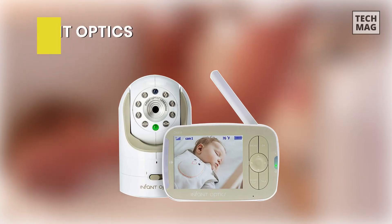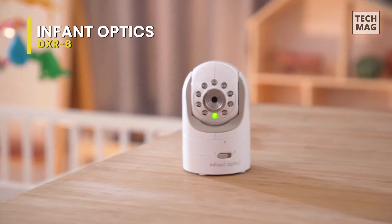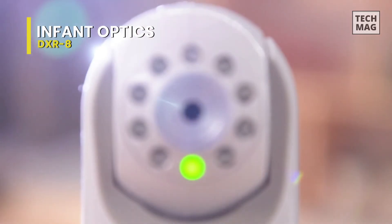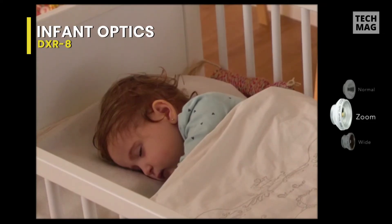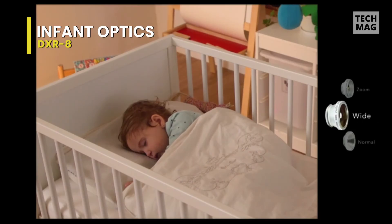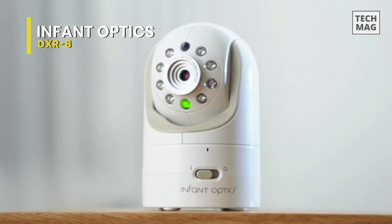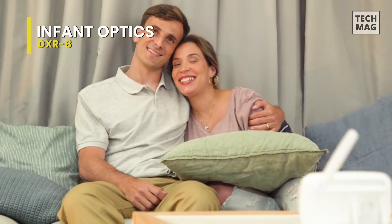Infant Optics DXR8. To start off, it sports a new 720-pixel 5-inch parent unit, an upgrade from the 360-pixel quality the original DXR8 had — that's double the quality. However, remember that most other baby monitors today have a 1080p parent unit, so this is a long overdue update for the Infant Optics. Volume and brightness controls have also been added to this larger unit, which makes life easier for parents. The camera range has been extended by nearly 50% to a maximum range of 1,000 feet, opposed to the original model which had only 700 feet.